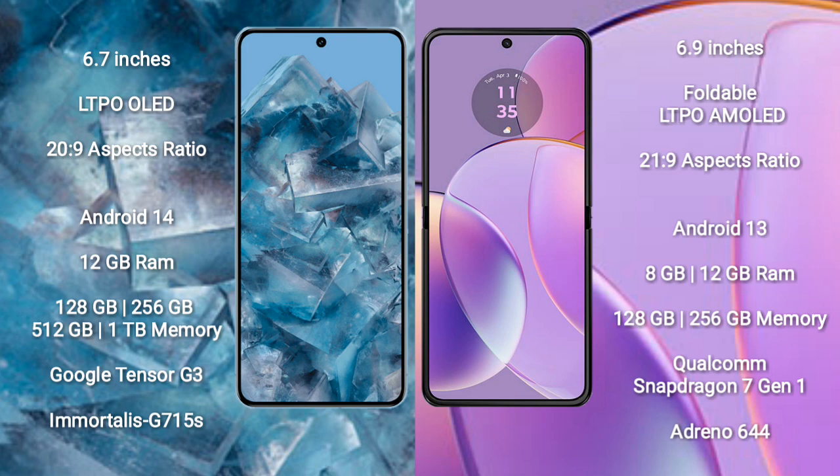Motorola Razr 40 comes with 8GB or 12GB RAM and 128GB or 256GB internal storage, powered by the Qualcomm Snapdragon 7 Gen 1 processor and Adreno 644 GPU.